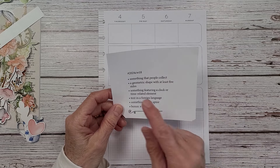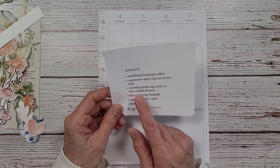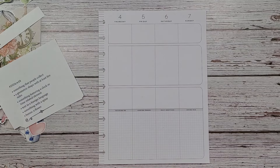This week's prompts are: something that people collect, a geometric shape with at least five sides, something featuring a clock or time-related element, text in a foreign language, something with a spine, and then a flower.